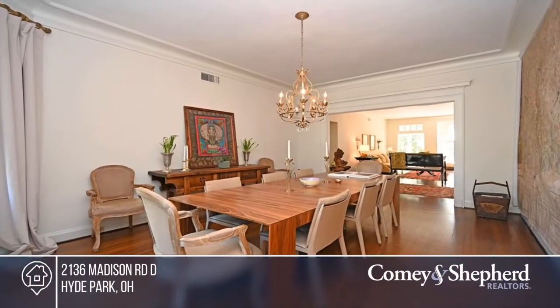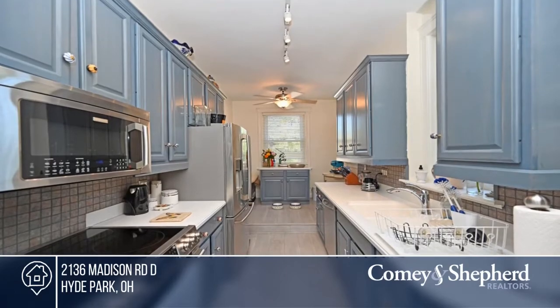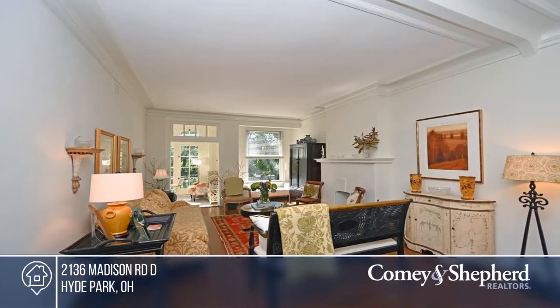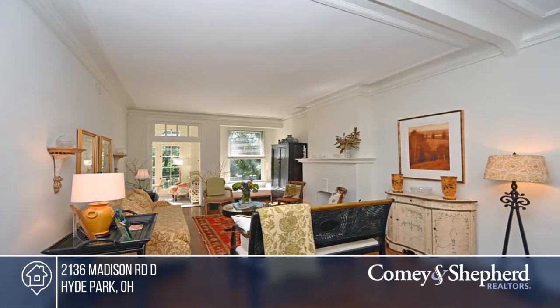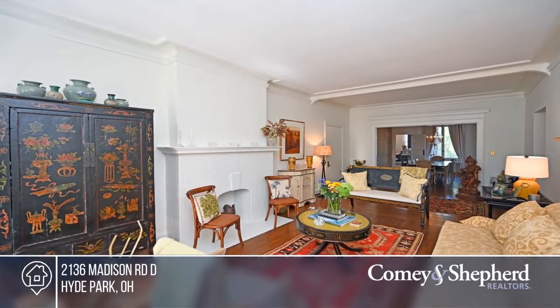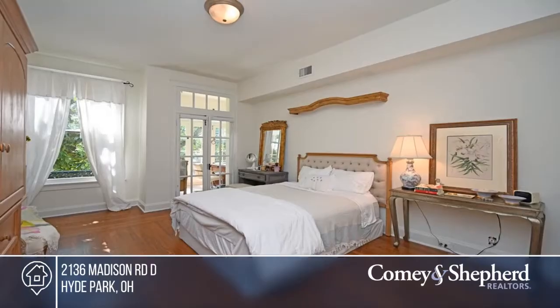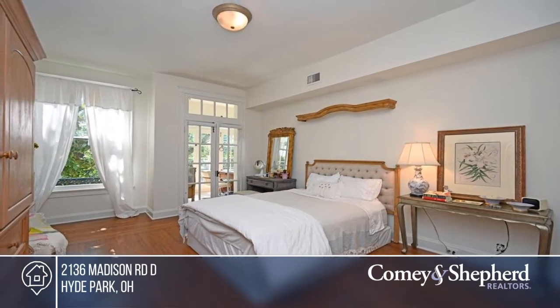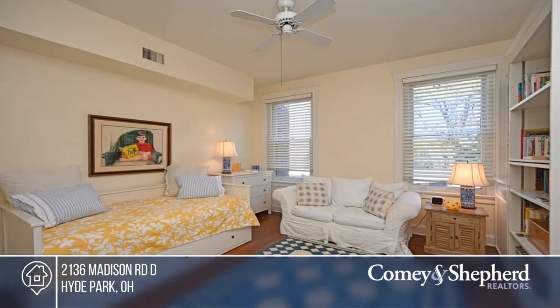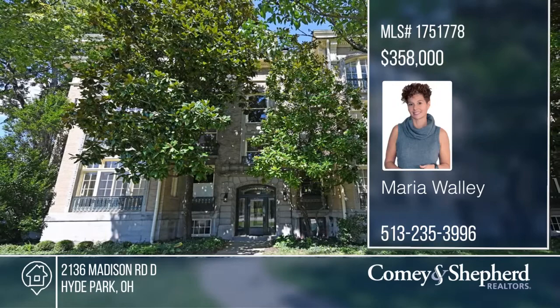This elegant 1900s condo is sought after for its historical elegance. This residence offers restored architecture, open living areas, an updated custom kitchen, and details like hardwood floors, fine moldings, and marble. Enjoy two bedrooms and two bathrooms, ample closet space, in-unit laundry, and a bright solarium. Walk to Hyde Park Square or Bryanville in Owl's Nest Park. Your new home is just a phone call away. Call Maria for more details.